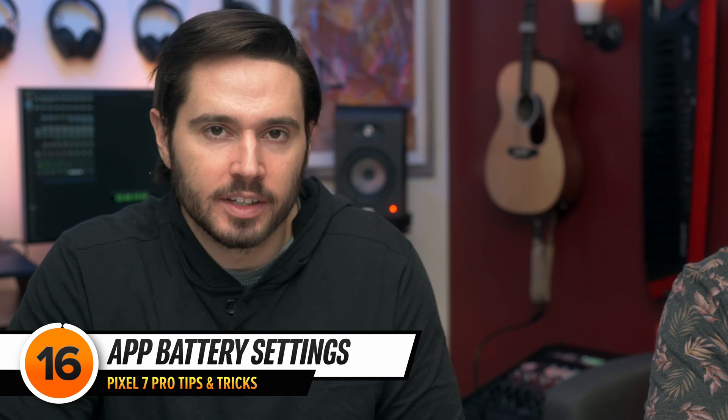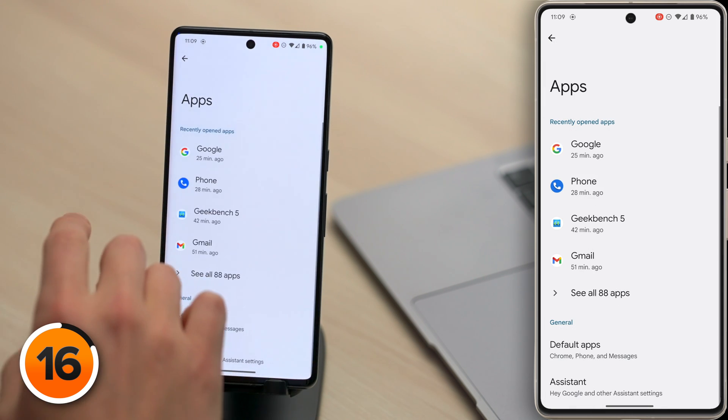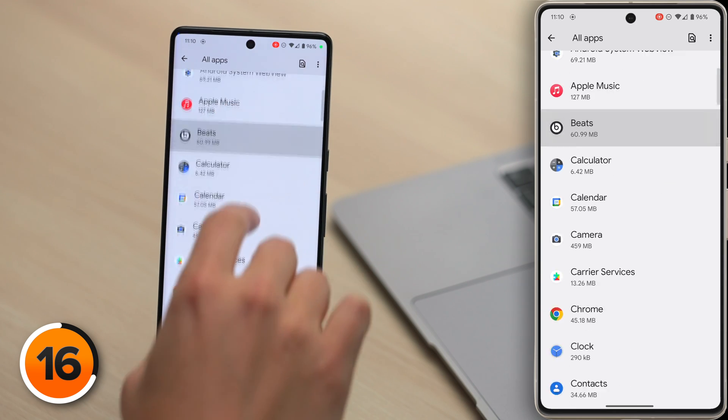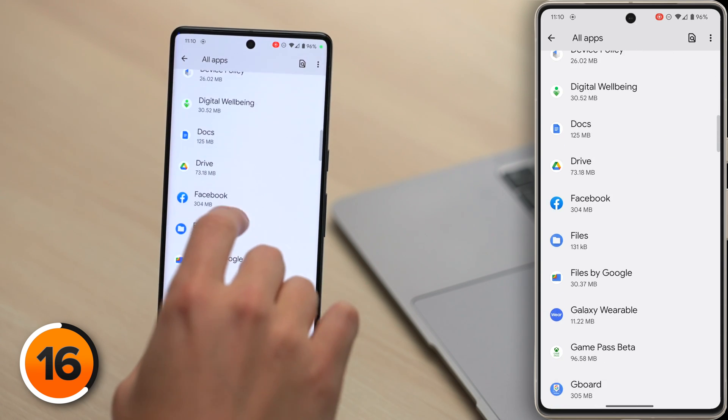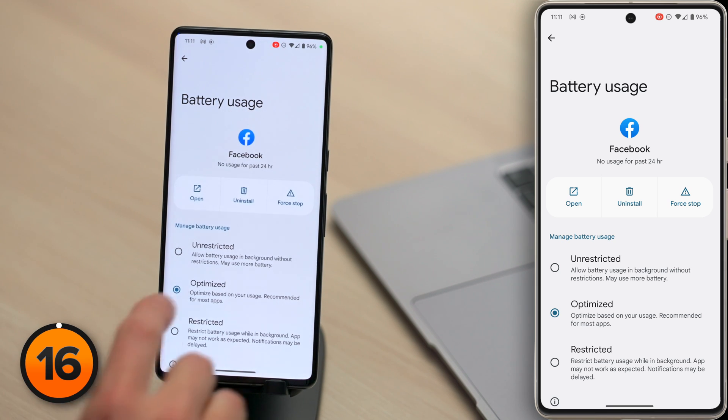This next tip will help you fine-tune Adaptive Battery. Go back to the main page of Settings, tap on Apps, then tap See All Apps. We're going to pick on Facebook for this example. Battery optimization gives you even more control over what happens in the background when you aren't using an app. Let's scroll down and tap Battery. Adaptive Battery will see that you use Facebook a lot and let it keep running in the background — but Facebook is notorious for draining your battery. This is an example where you might want to pick Restricted.